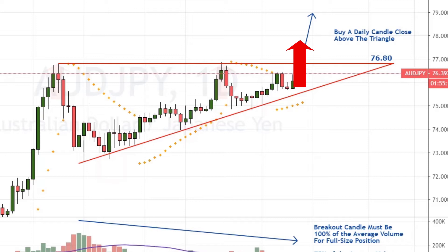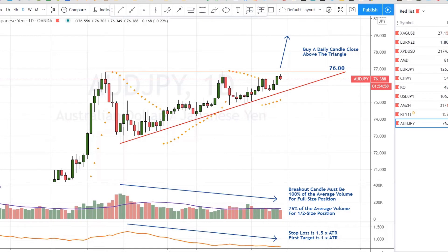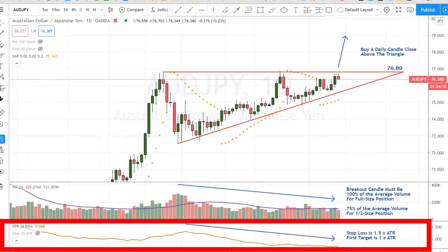It should break out of the pattern with strong momentum. The ascending triangle is a bullish pattern, and I will only take a buy signal on it. A good consolidation pattern like this should be accompanied by a decline in volume and volatility like you see here. I measure the volatility using the average true range, or ATR, which shows the average length of the last 14 candles.